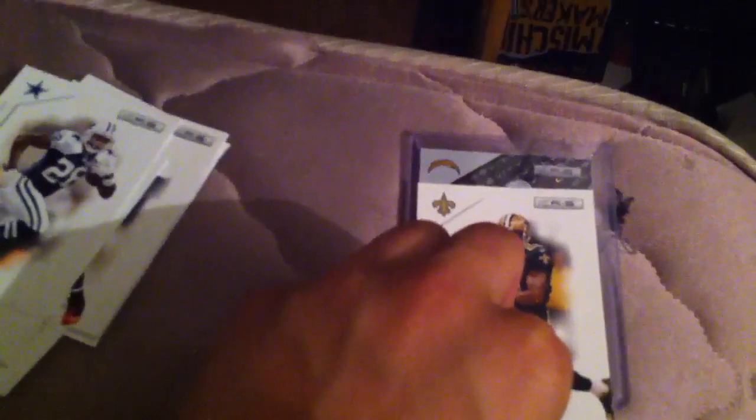And the hit - I don't want you guys to see it yet, so I'll slow roll it. All right, here we go. It's a Charger - who do you guys think it is? Looks like Phillip. Look at that patch - what a patch! Phillip Rivers, three-color patch, three-break, numbered out of 50. That's a beautiful hit. Really glad to get that today.